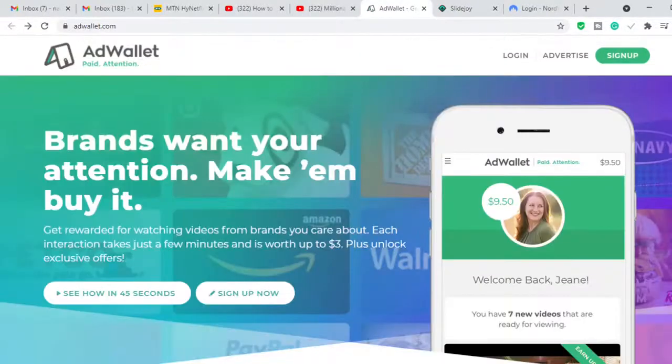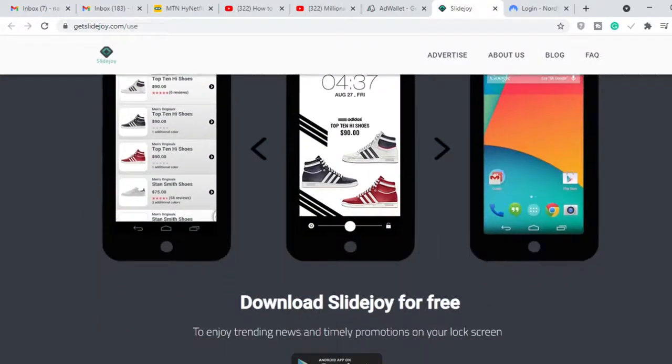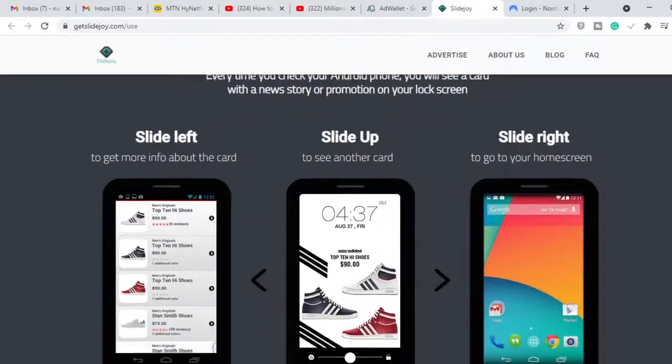The second method I promised is Slide Joy. I like this one because it's really handy and available on your phone. All you need to do is download it from the Google Play Store. Unfortunately, this is not available for Apple phones because Apple does not allow ads showing to their customers, but if you're using an Android this method is going to be very suitable for you.